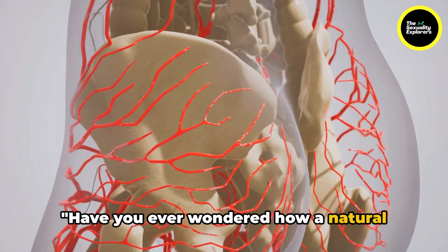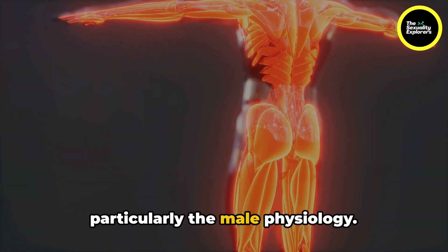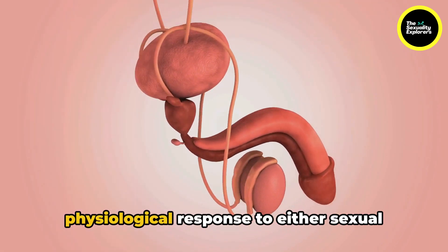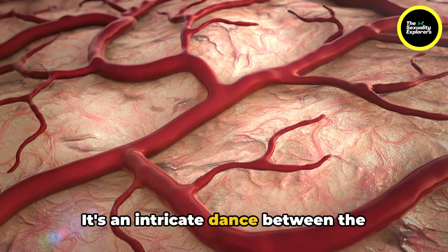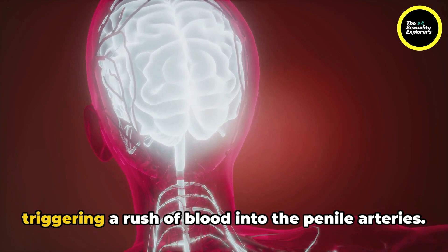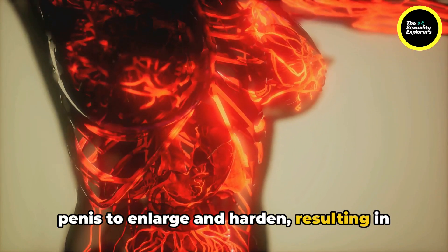Have you ever wondered how a natural penile erection differs from an induced one? This query takes us on a fascinating journey through the human body, particularly the male physiology. A natural erection is a physiological response to either sexual thoughts or direct contact with the penis. It's an intricate dance between the brain, the nervous system, and the blood vessels. Once the brain is aroused, it sends signals to the nerves in the penis, triggering a rush of blood into the penile artery, causing the penis to enlarge and harden, resulting in an erection.